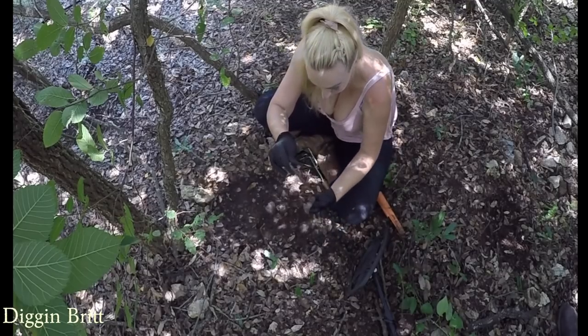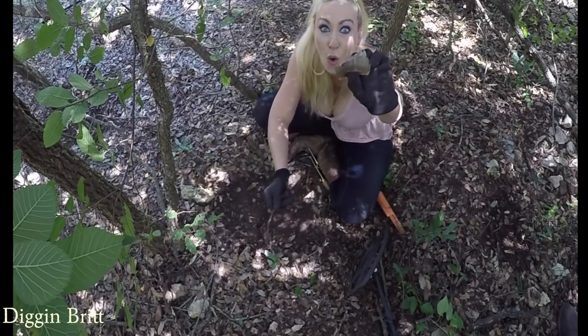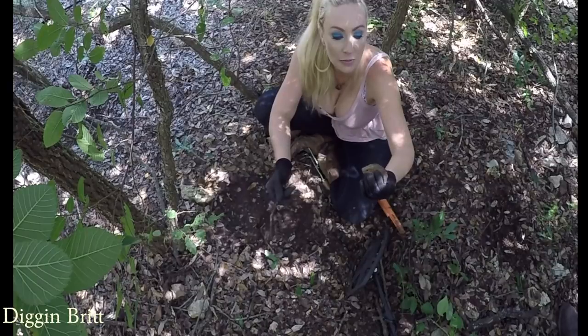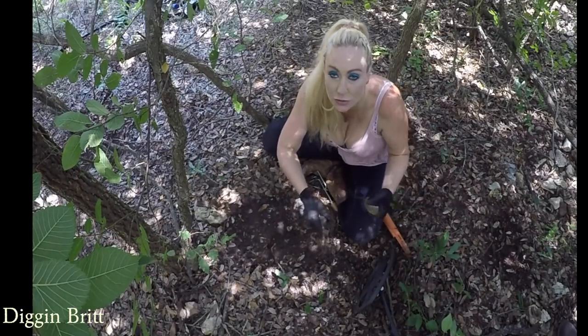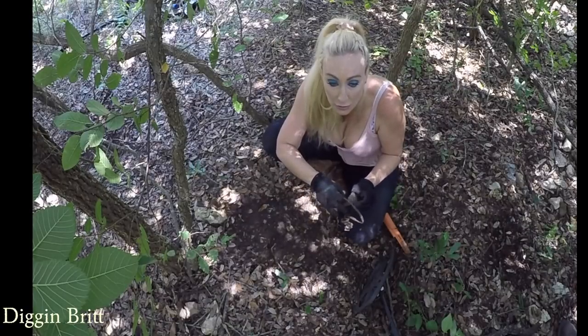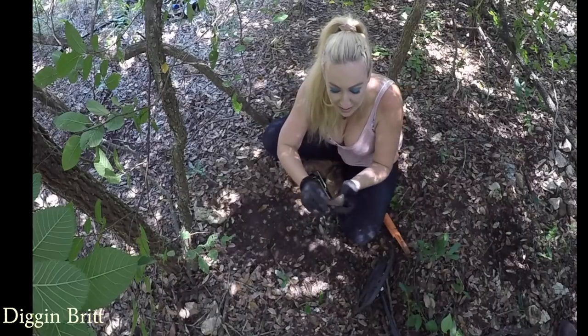Ooh glass! Holy shnikes, look at that - that is old. This is so awesome y'all, what was this? Look at that thing - I gotta do some investigating and do some Google searching for old glass. This is sick, it's like... I want to look for a patent number.